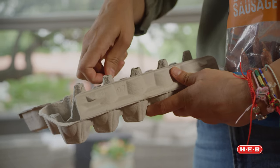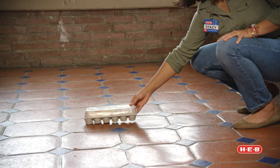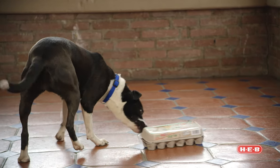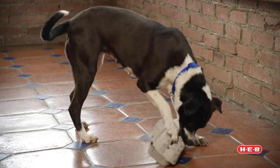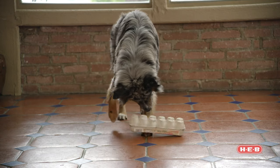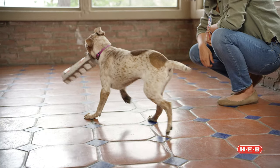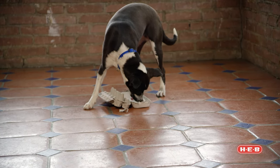Brain games can be as simple as using an egg carton. Here we have some yummy treats hidden inside the egg carton and we want to see if they can figure out how to open it. Here we get to watch them figure out how to get to the food inside. Will they use their mouth? Will they use their feet? Will they use both? Are they going to shred it? Are they going to open it? This is a nice brain game — they are solving a puzzle a bit. They're starting to get more into it, using their mouth a little bit more, using the nose to find those yummy pieces of sausage. This type of brain game will build confidence as well as satisfy that natural instinct of hunting for food.